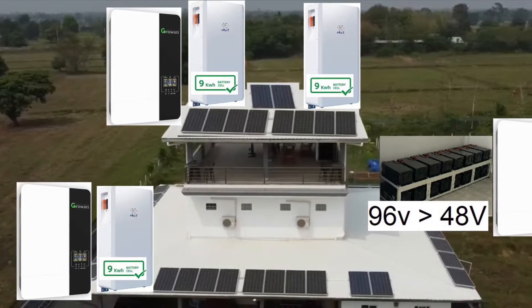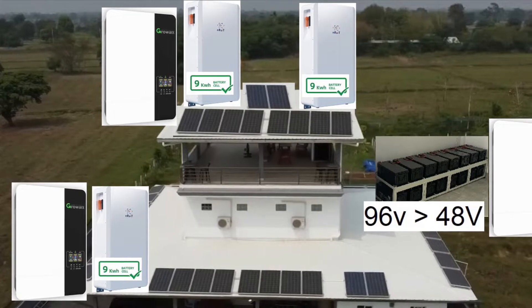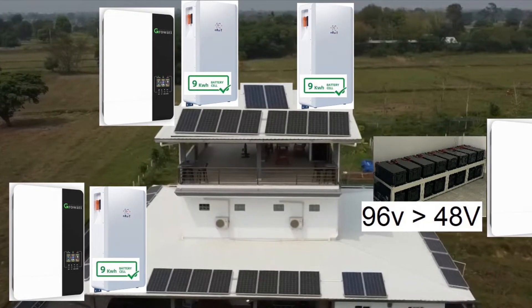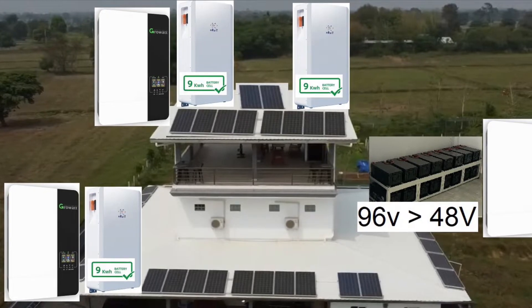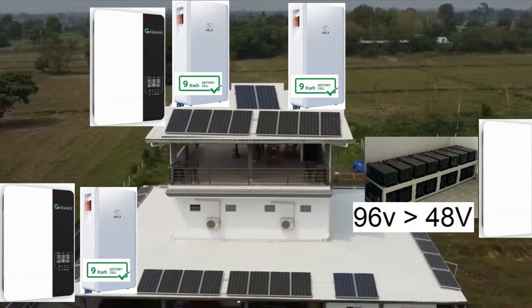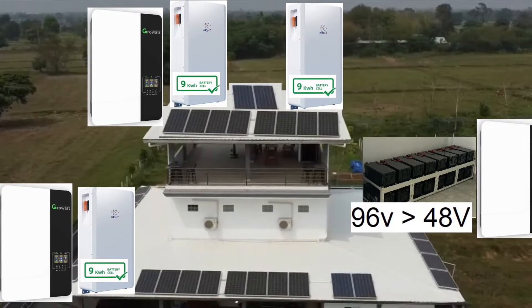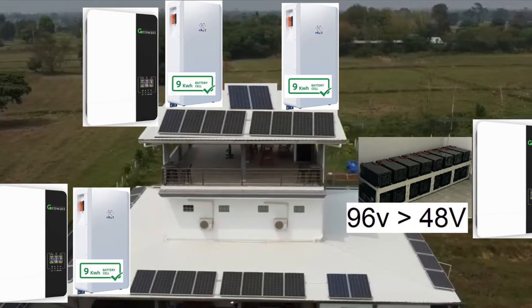My existing solar system consists of 32 350-watt panels, which is 11.2 kilowatts, and 16 deep cycle gel batteries which are 200 amp hours each, which comes out at 38.4 kilowatt hours. But I plan now to increase the system.